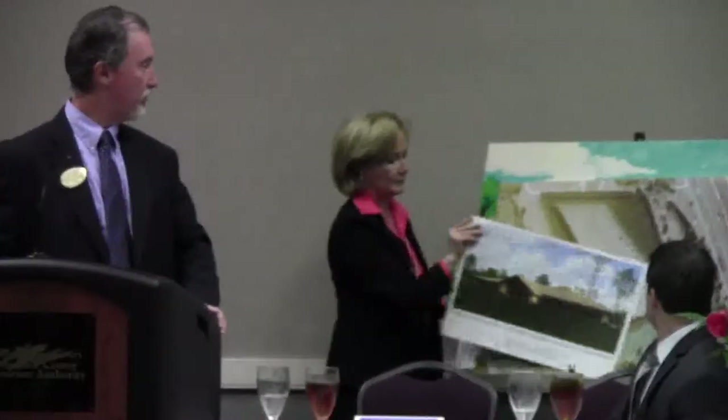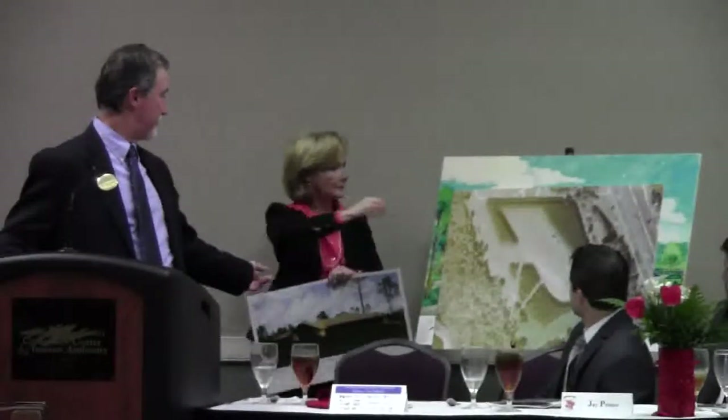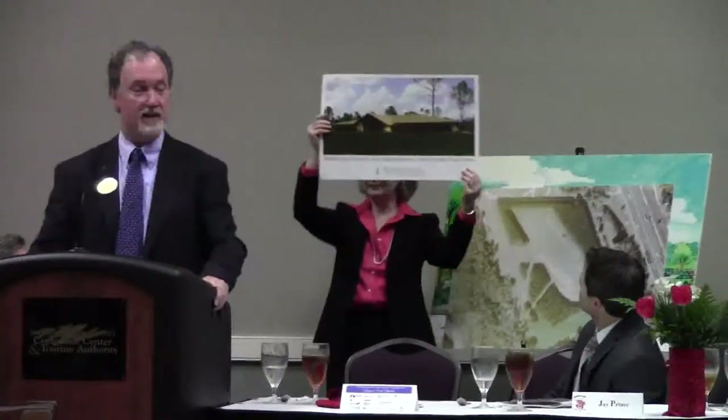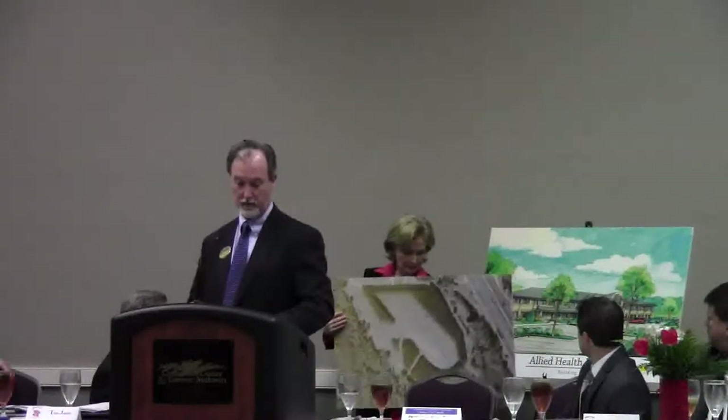Just to show you what some of our plans are: we hope that in the very near future, this is one that Martin is holding in her hand now — this is an engineering technology building. It's about a 20,000 square foot facility that we hope to begin construction sometime in the next two years. It costs us about $3 million, and this will be the home for our wireless engineering technology program, electrical engineering technology program, and computer engineering technology program. We do have temporary space on the campus to start those programs, but we're looking to construct a permanent facility.